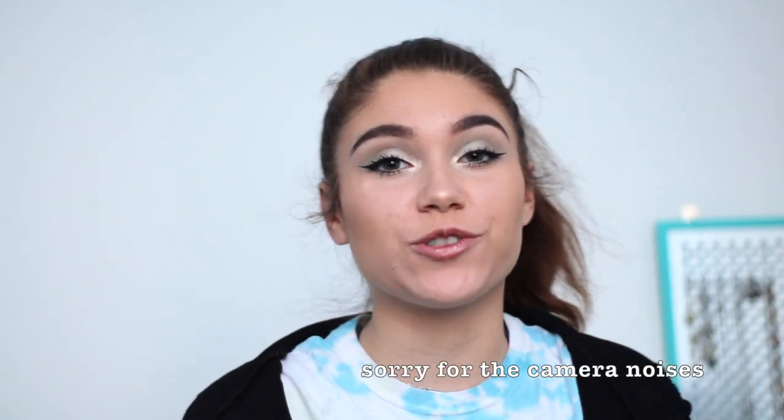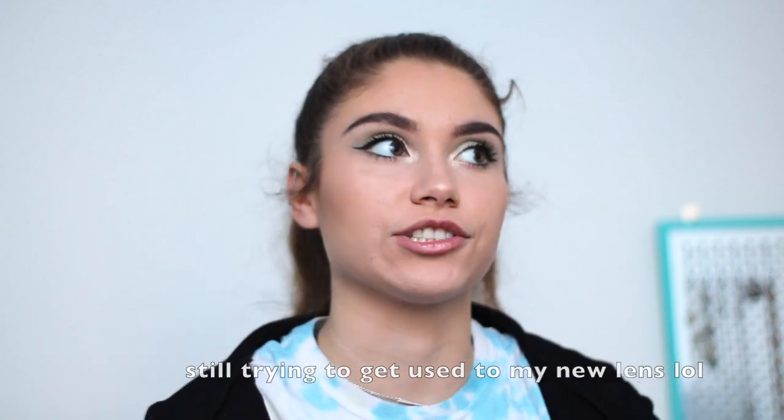Hey guys, it's Christy and today I'm going to be doing a dorm tour. I know I haven't been on here in a long time, but it's just because getting into college and everything has been pretty crazy. I wanted to go ahead and do a dorm tour because I've been here for like three and a half or four weeks and I still haven't done one. I don't know why.